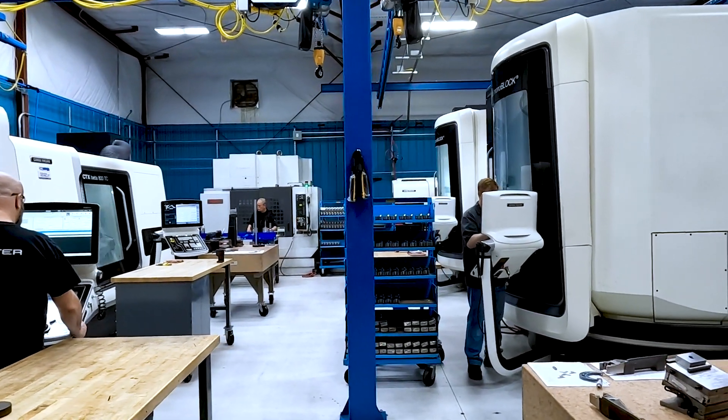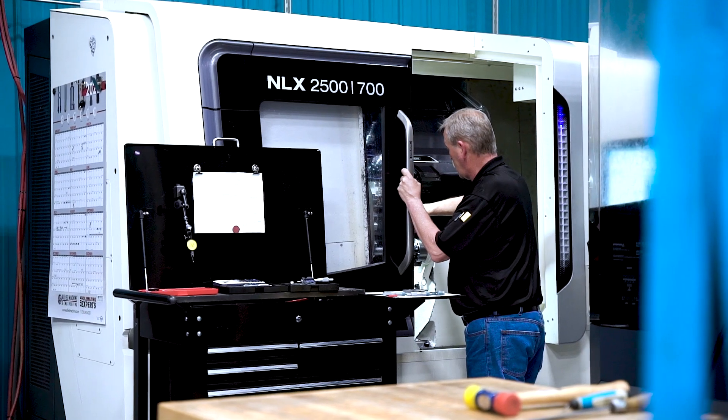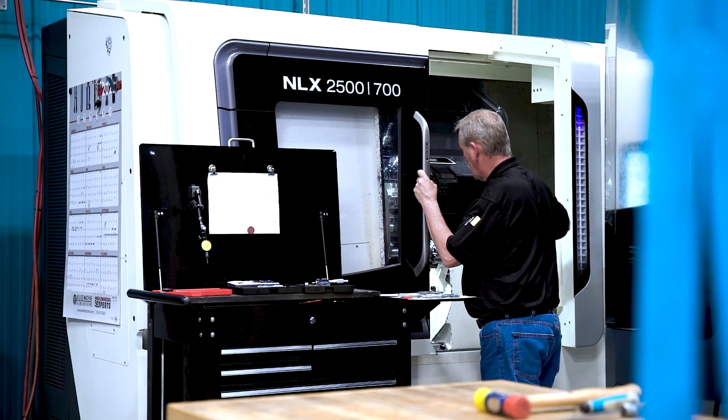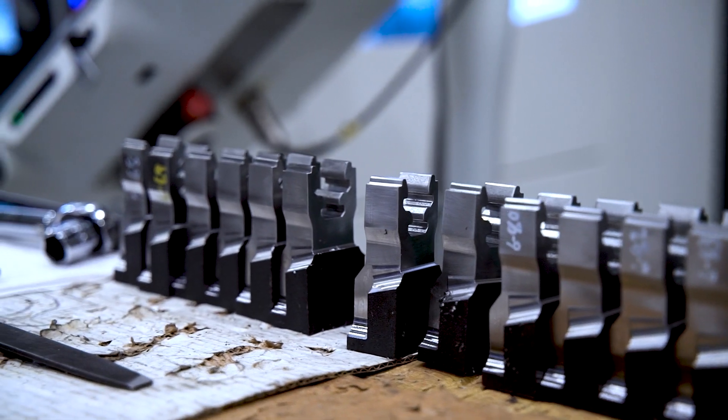We at Blading Services strive on giving our customers a very quality part, on-time delivery, and competitive pricing. Customer satisfaction is in the end all that matters. It's extremely important to us, and our customers have been very impressed with the results that they see.